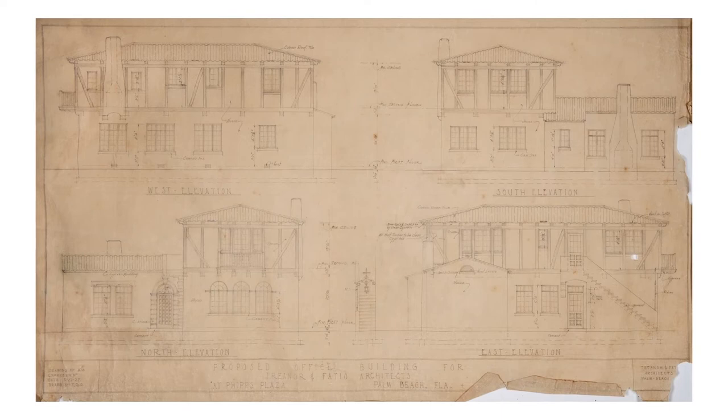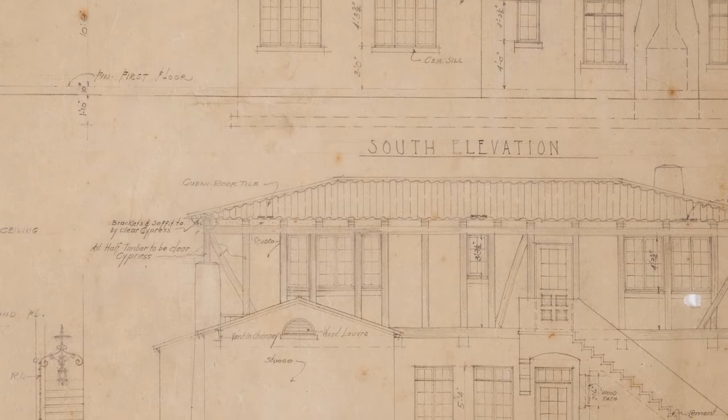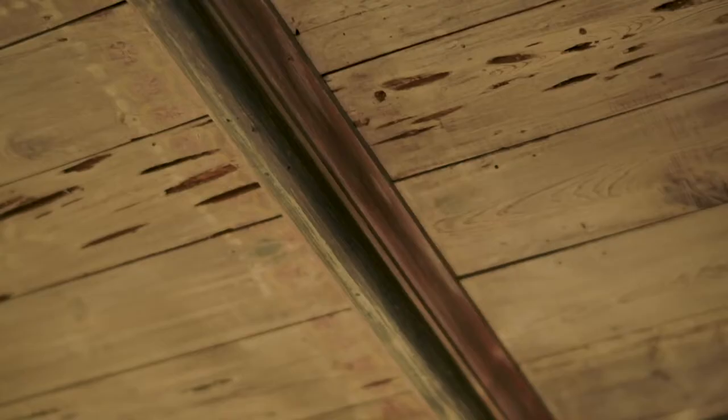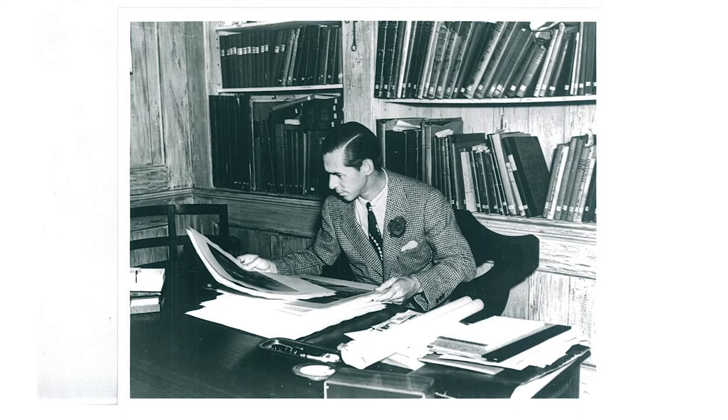Even though 234 Phipps Plaza is this French Norman style, we see a lot of the detailing that we see in Mediterranean Revival style homes — for instance, the Cuban tile floors, the pecky cypress ceilings, and the pine paneling found in the office that originally was Facio's office. That goes back to Maurice Facio saying himself that he is an eclectic architect, taking the best of each European style and pulling it together, mainly because the town kind of rejected modern.